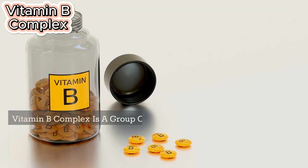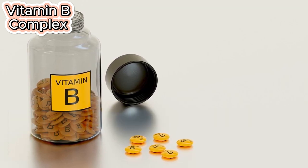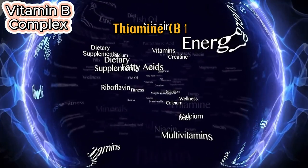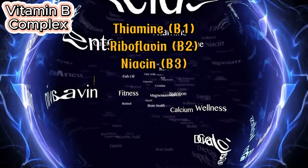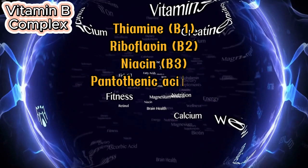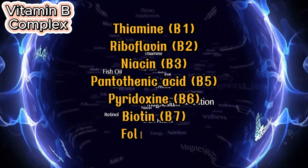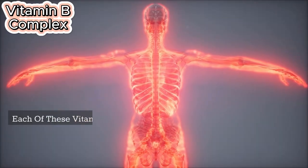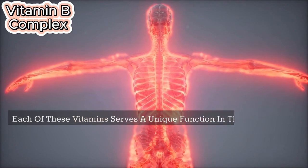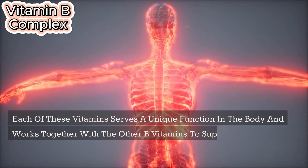Vitamin B Complex is a group of essential water-soluble vitamins that play a crucial role in maintaining overall health and well-being. The B vitamins include thiamine (B1), riboflavin (B2), niacin (B3), pantothenic acid (B5), pyridoxine (B6), biotin (B7), folate (B9), and cobalamin (B12). Each of these vitamins serves a unique function in the body and works together with the other B vitamins to support various bodily functions.